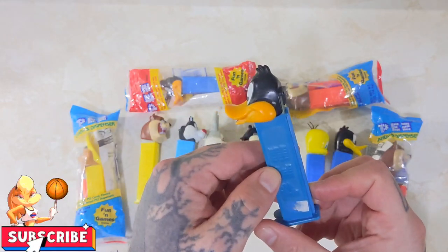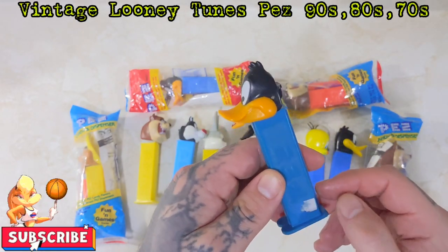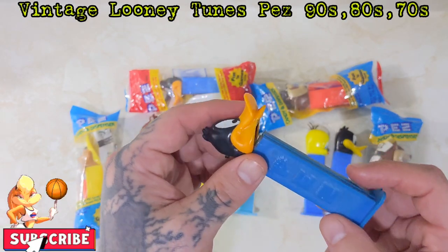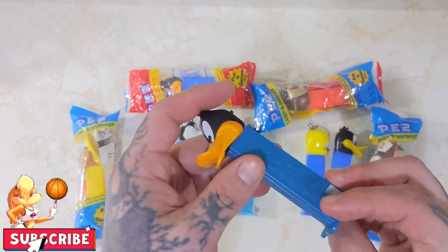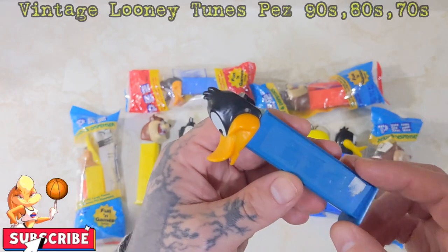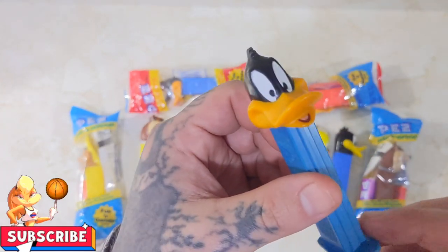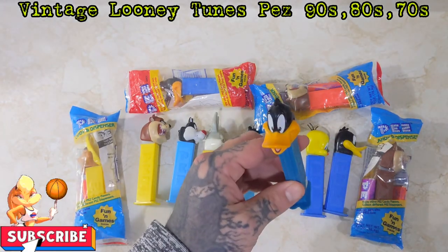We have a Daffy Duck, of course. It's got a little mark on it. His bottom dispenser is a bit aged, so it is a darker blue. I don't know if it's coming out properly on camera, but it is a darker blue. But really good shape.